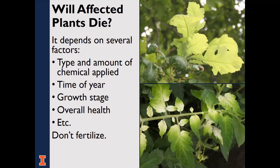Will affected plants die? That is always the million-dollar question, and the answer is that it depends. The degree to which a plant is affected depends on the type and amount of chemical applied, the time of year, the growth stage of the plant, and the overall health of the plant. Generally, the healthier the plant — in terms of moisture and light — the more likely it is to survive. You can prevent other stresses if possible, but we do not recommend fertilizing injured plants, as it can stimulate growth and make symptoms more pronounced.